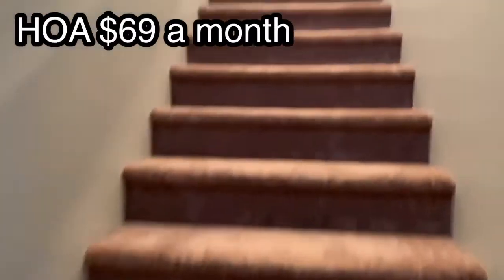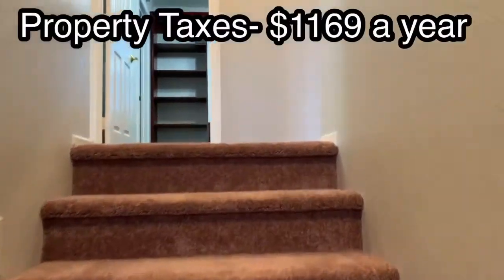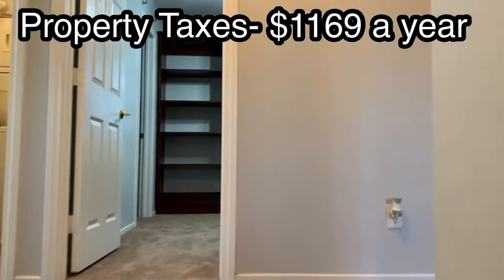The HOA is $69 a month, and property taxes are very low — $1,169 for the year.